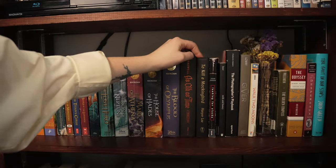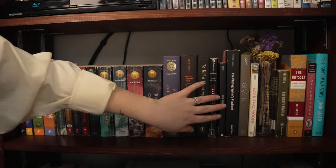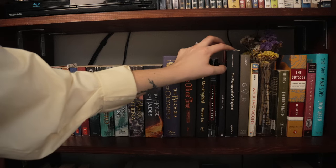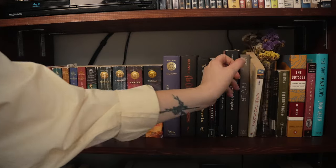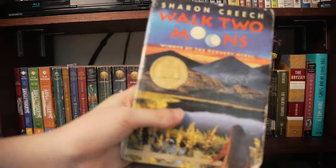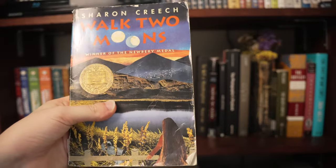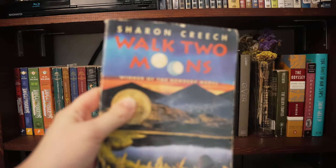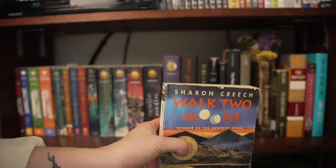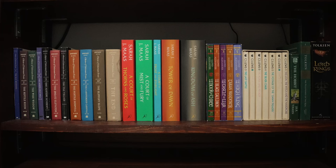Now it starts getting kind of random. I have To Kill a Mockingbird, Looking for Alaska, and Milk and Honey — which is poetry. There's a photographer challenge book and then this one I got on Etsy — as a kid I really really loved this book. I need to read it again because I don't remember everything that happens, but it's about a girl who goes off with her grandparents and reflects on her life — very very good.